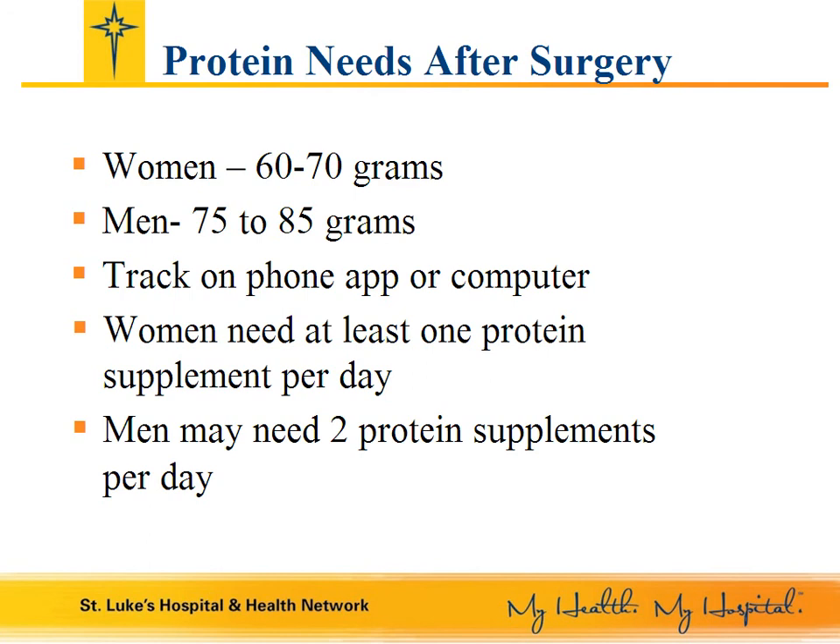How much protein is recommended after weight loss surgery? For women, 60 to 70 grams per day, and for men, 75 to 85 grams per day. It is important to keep track of what you eat so that you know if you are meeting your protein needs. I suggest using an online food journal or phone app to track your intake. Some of the sites I recommend are Spark People, My Fitness Pal, Calorie Count, Fit Day, or My Net Diary, but there are a variety of different apps available.